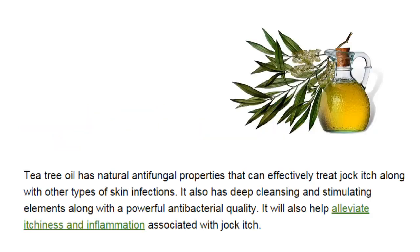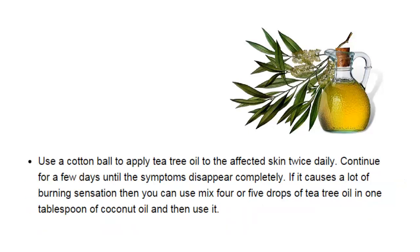Tea tree oil has natural antifungal properties that can effectively treat jock itch along with other types of skin infections. It also has deep cleansing and stimulating elements along with powerful antibacterial quality. It will also help alleviate itchiness and inflammation associated with jock itch. Use a cotton ball to apply tea tree oil to the affected skin twice daily. Continue for a few days until the symptoms disappear completely.